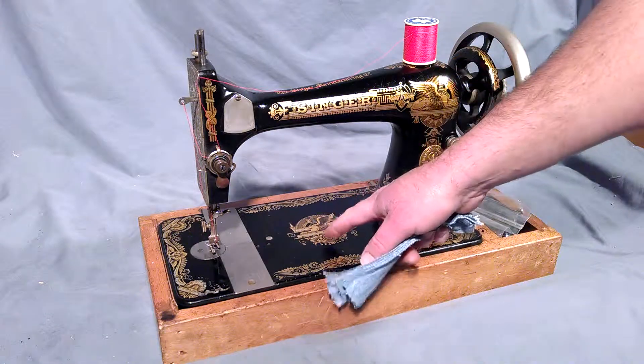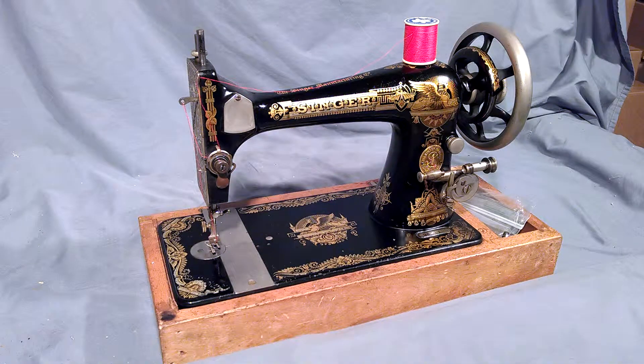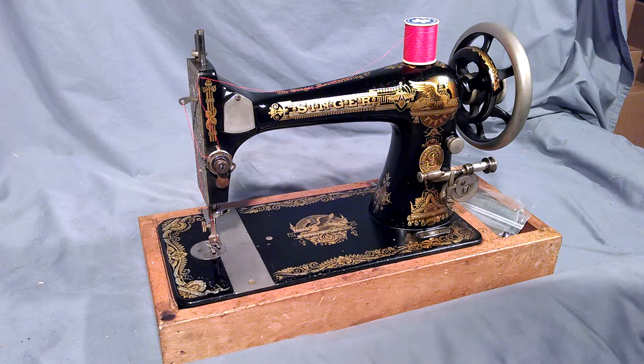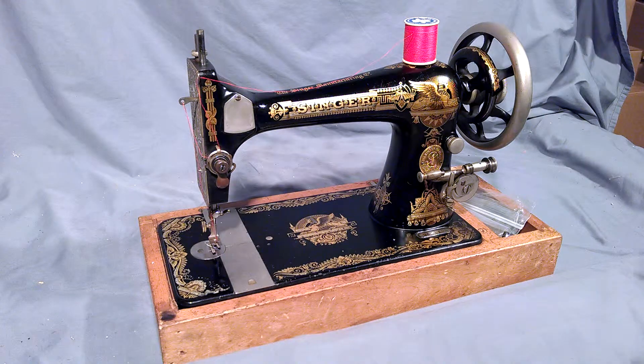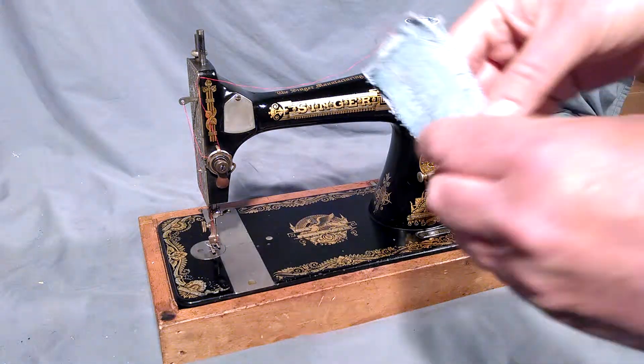Decals are pretty good. It has some wear along the front, some nicks there on the decal, but otherwise all the chrome is in pretty good condition for its age, and the machine is completely functional.